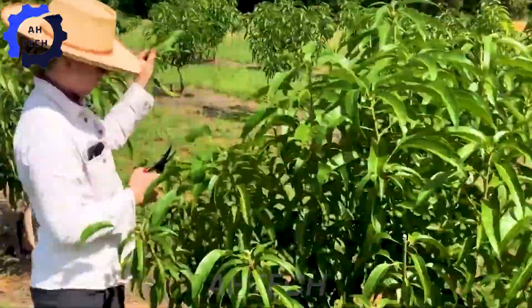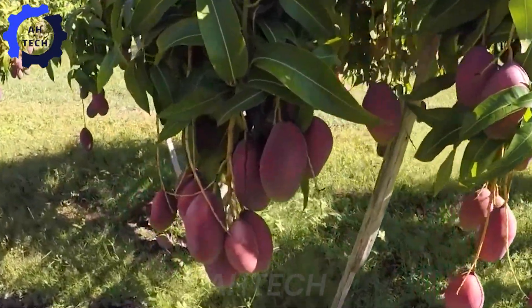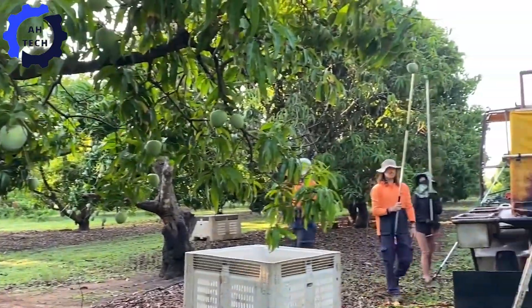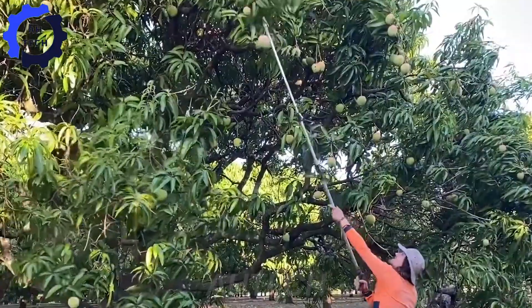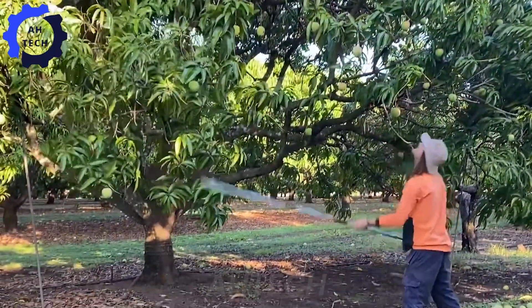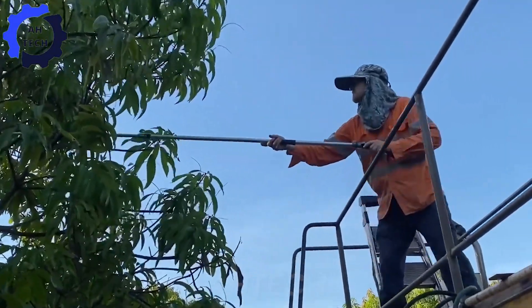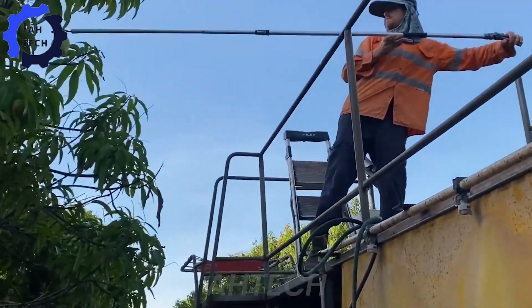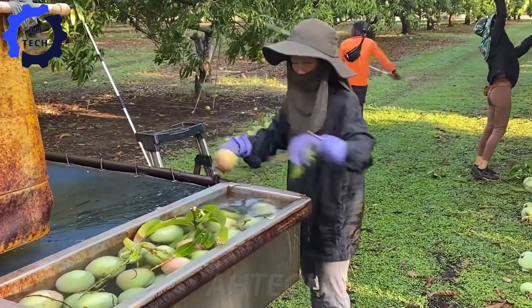During this period, agricultural technology plays an important role in monitoring and nurturing the tree to ensure healthy growth. When the mangoes are ripe, it's time to harvest. Depending on the height of the mango tree, people use different harvesting methods. Some farms use advanced machinery for efficient and gentle picking, while others use manual methods for precision.